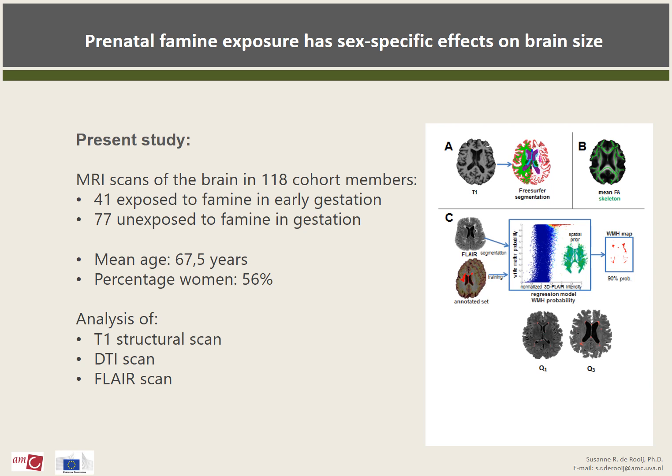Therefore, in the present study we focused on the early exposed group, which had reached the mean age of 68 years at the time of the study. We invited a subsample of 150 cohort members to the clinic, and 118 of them underwent MRI scanning of the brain. We examined the effects of exposure to undernutrition in early gestation on brain size, structure, and white matter integrity.